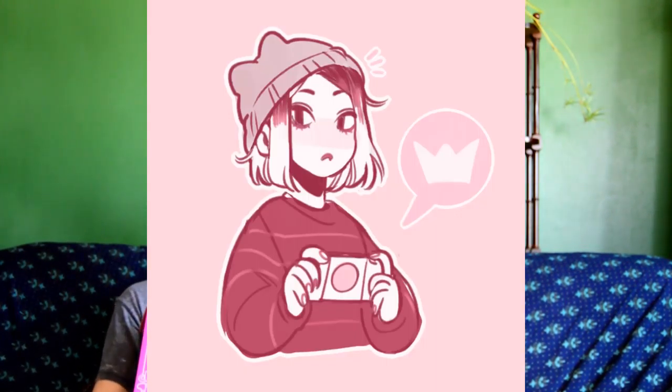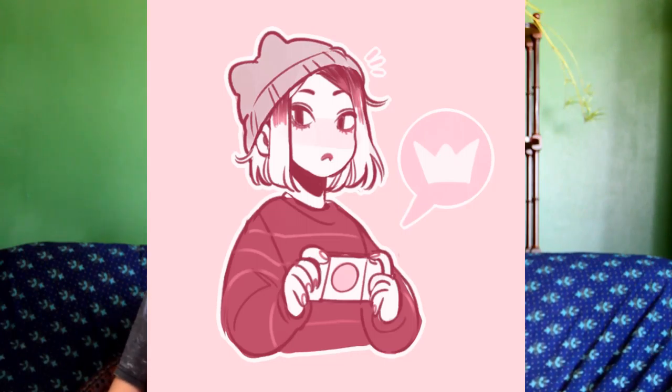Hey, Moki Buns! I follow her on Instagram, she's a really good artist — she's like my favorite artist ever.